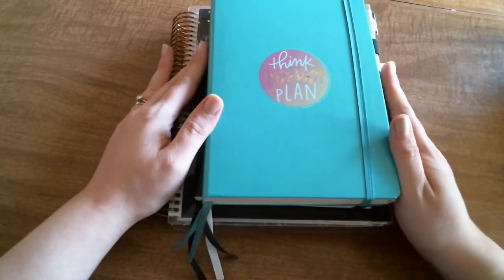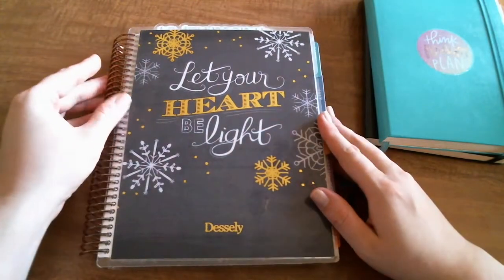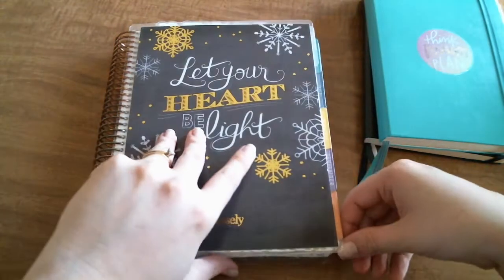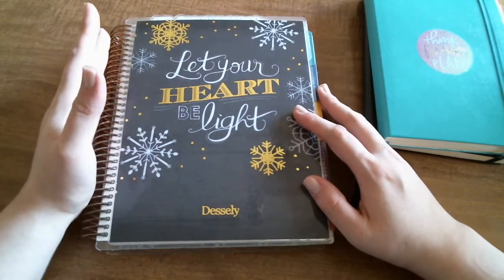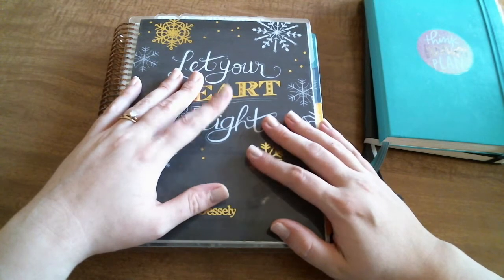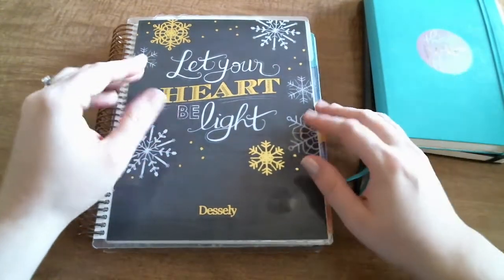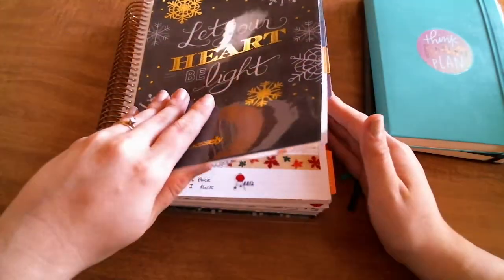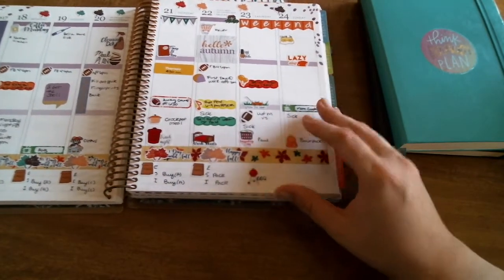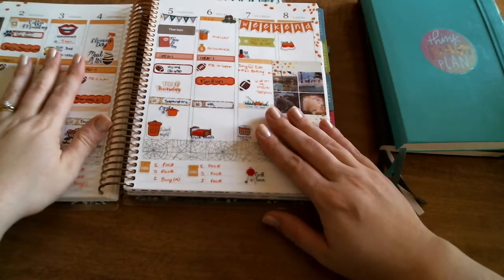First off, I have my Erin Condren colorful vertical. I did the July through June academic year, so I've been using this since July. I'll be doing a flip-through soon, probably later in December. I use it as a fun way to track all of our appointments and things we have going on with the kids — just a fun way for me to see what's going on and use stickers, that kind of thing.